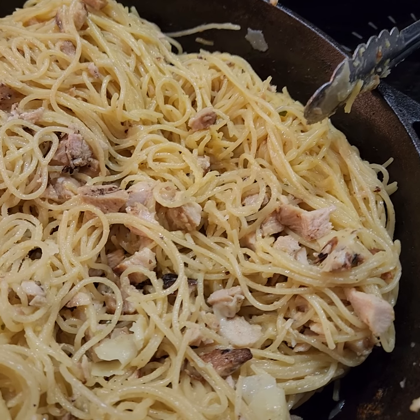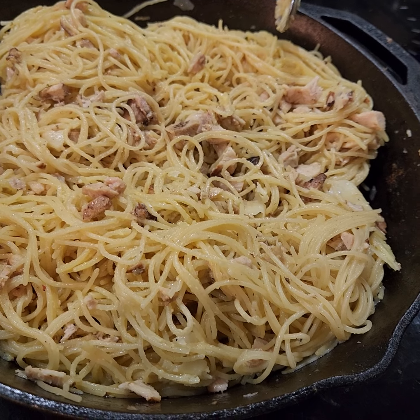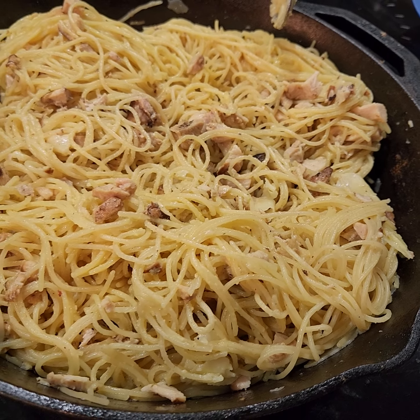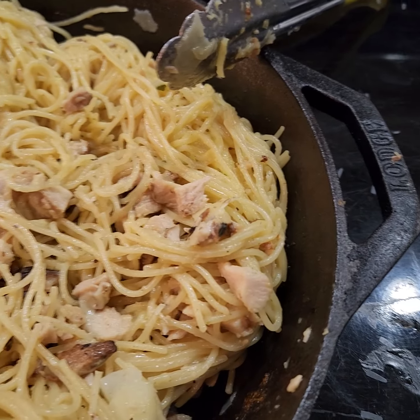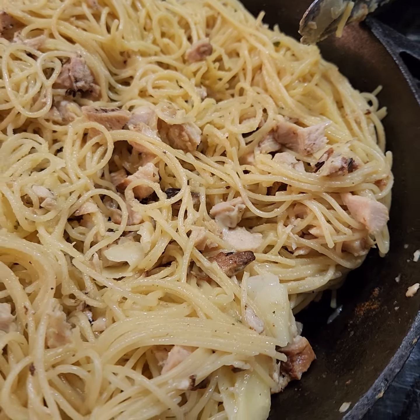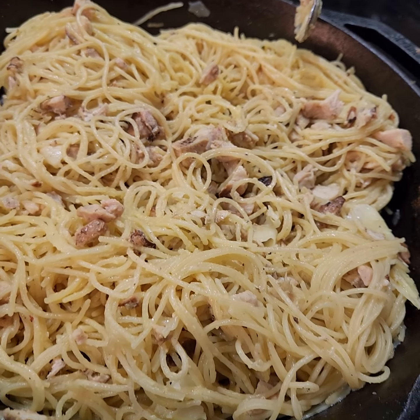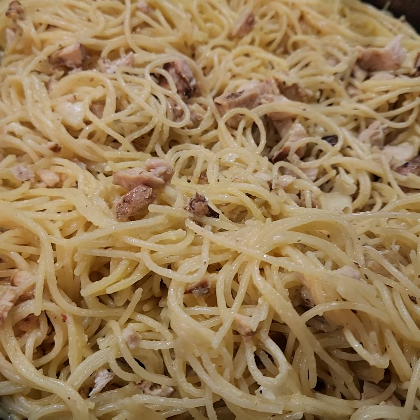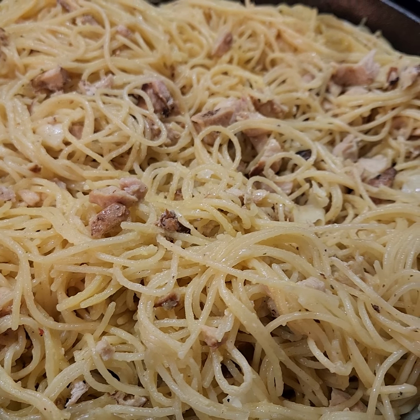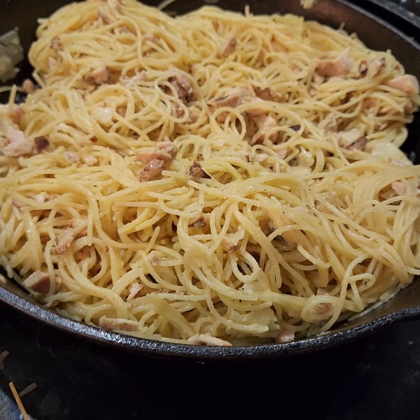He then went ahead and made a carbonara sauce with our eggs, some butter, and some Parmesan cheese. I don't know if he threw anything else in there, but probably salt and pepper, and usually a little bit of garlic paste — he loves garlic paste, and so do I. He really enjoys cooking with it, so I wanted to share that with you.